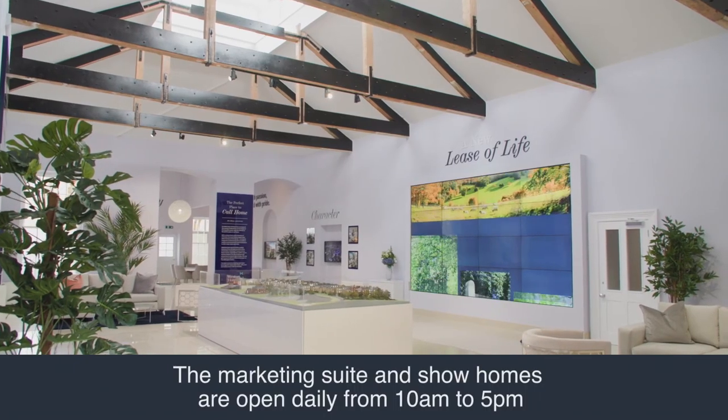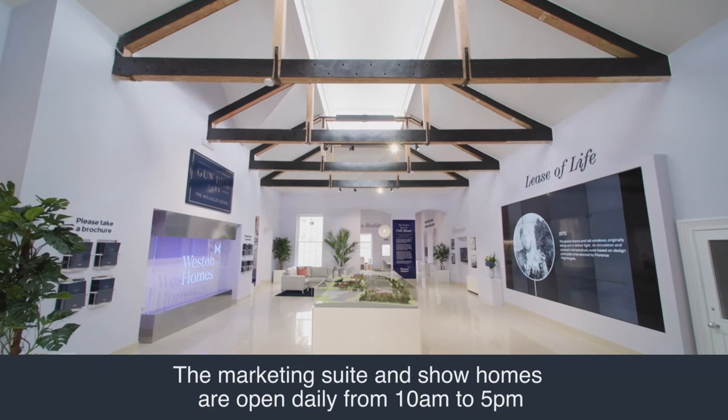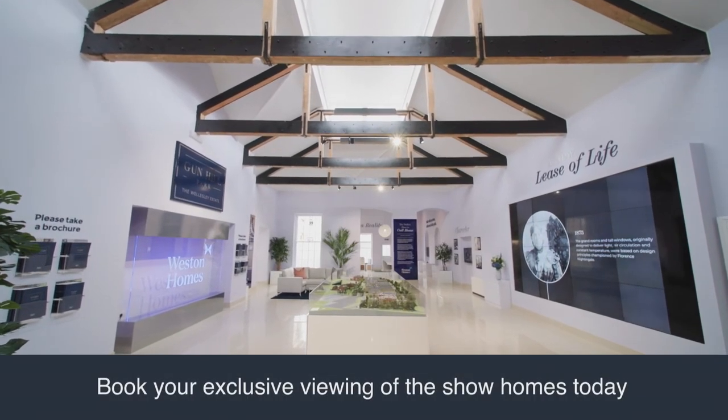Gunhill Park is so unique and different from any other new build development. Our stunning marketing suite and show home is open seven days a week from 10am till 5pm.